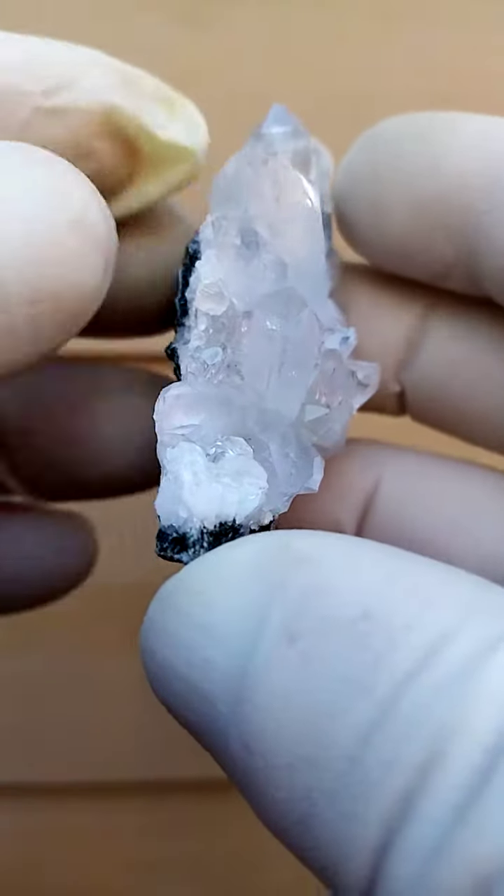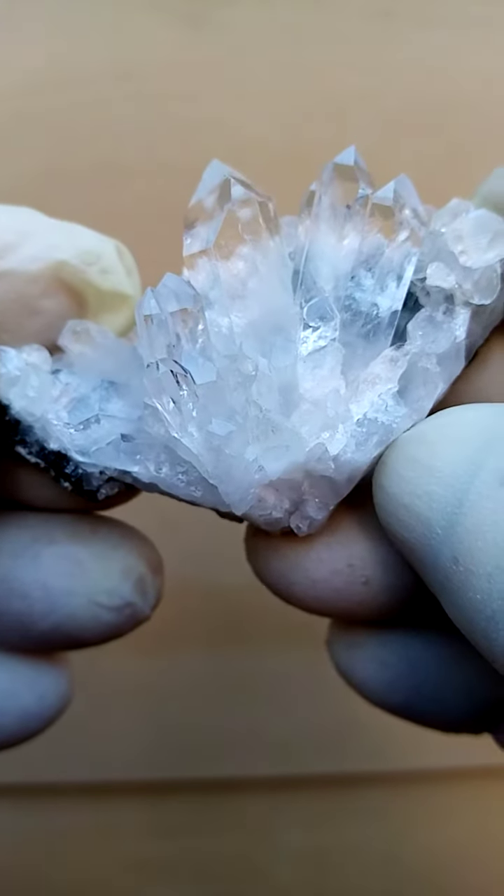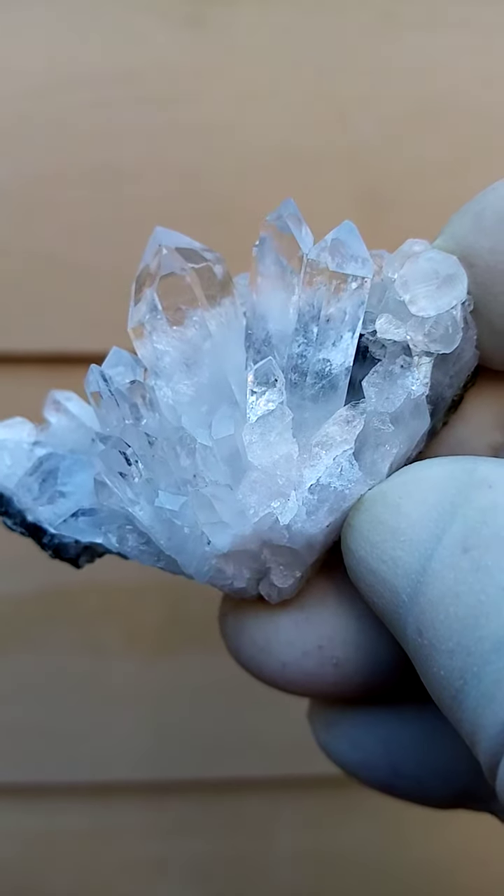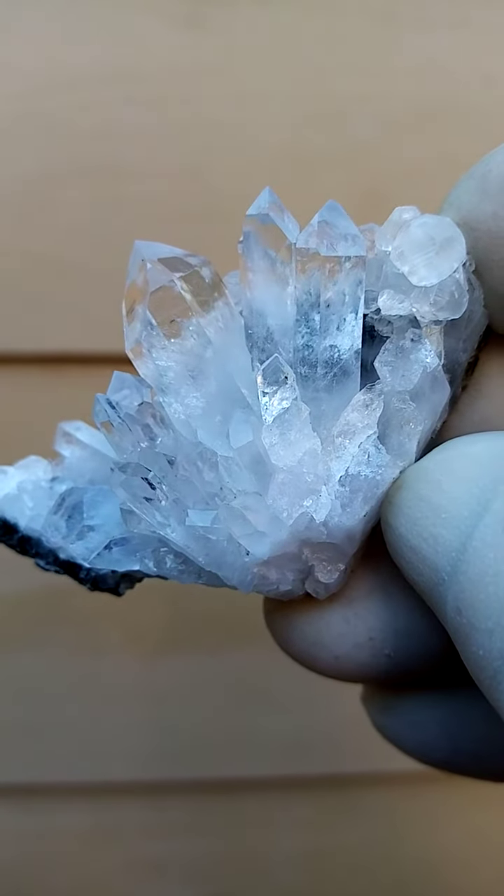I think maybe these should be best photographed against a black background. All the way from the Goboboseb and surrounds, Namibia — Brandberg Quartz — a lovely, bright, lustrous specimen. These are always best enjoyed when held in hand.